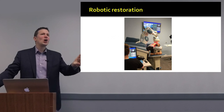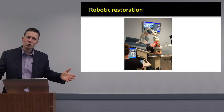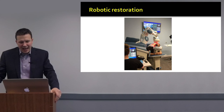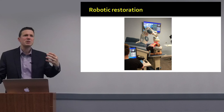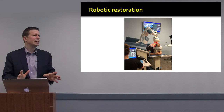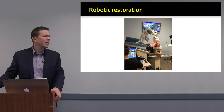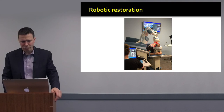No talk on emerging therapies would be complete without mention of robotic hair restoration. The ARTAS robot is FDA approved and approved in Canada as well. It is able to extract hair follicles from the back of the scalp using image-guided technology, and is now becoming much better at also placing these follicles into the front of the scalp. Robotic hair restoration will be increasingly part of our surgical therapies in the future.